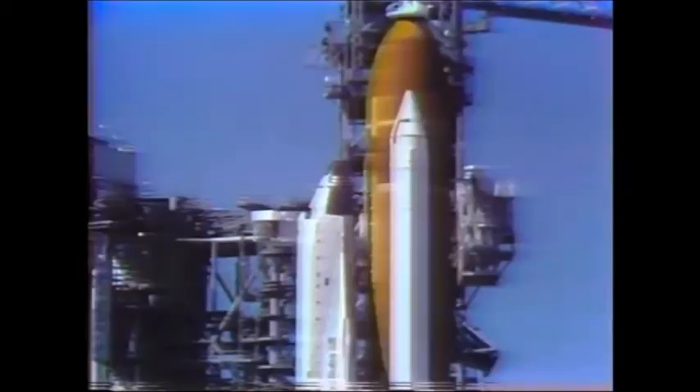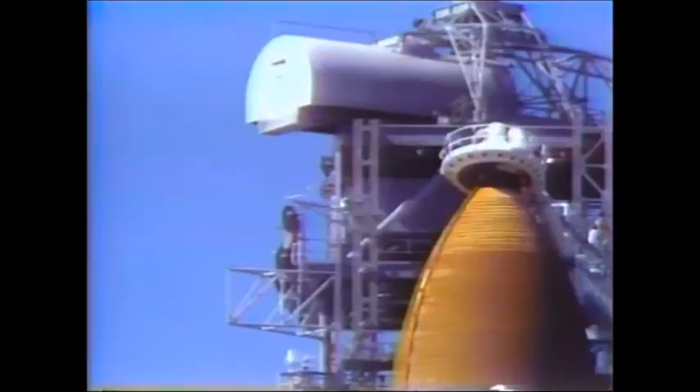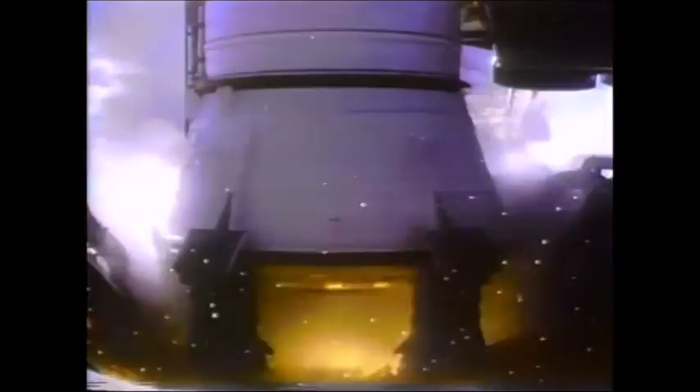At T-minus seven minutes and 30 seconds, the ground sequencer began retracting the crew access level. At T-minus two minutes and 55 seconds, external tank liquid oxygen pressurization began and main engine purging was continued. At T-minus 8 seconds, hydrogen igniters were turned on to burn off any free hydrogen.